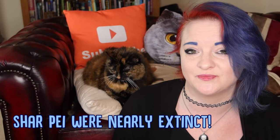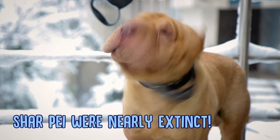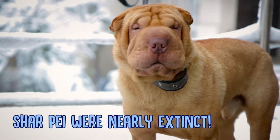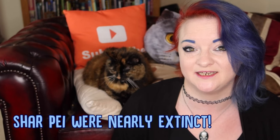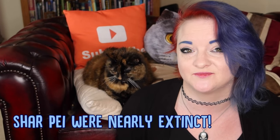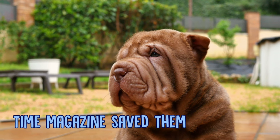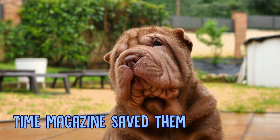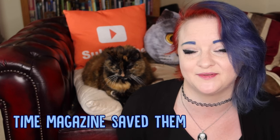They used to be one of the rarest dog breeds in the world. In the 1940s China initiated a really hefty dog tax which meant that the Shar-Pei went nearly extinct. In the Guinness World Book of Records in the 60s and 70s they were officially the world's rarest dog breed. It was actually Life magazine in 1979 who published a picture of a Shar-Pei on their front cover, which meant that the want for Shar-Pei puppies skyrocketed in the United States and saved the breed from extinction.